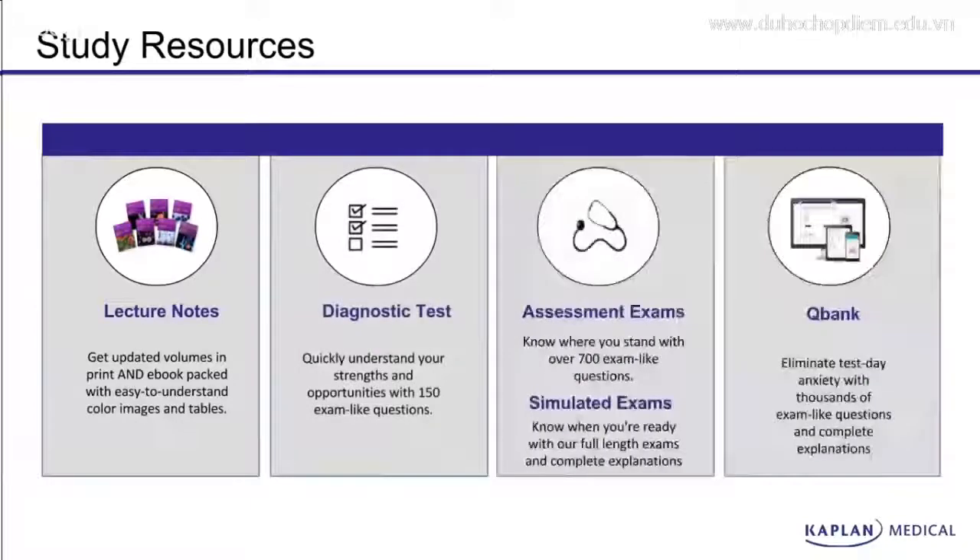All of these courses are included with our study resources, like our lecture notes in both digital and physical paper-based forms. Diagnostic tests for Step 1, Step 2 CK, and Step 3. Assessment exams for the individual subjects you'll be studying on these tests. And simulated exams to help you get ready for the big test day. Finally, they all include our QBank with tested questions that are guaranteed to help you prepare for the USMLE exams.